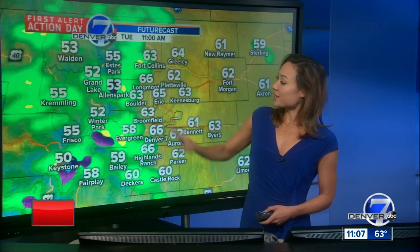Here's our future cast as we go throughout the day. Continued rainfall through the late afternoon, with gradually clearing skies for tomorrow, and we have a big warm-up on the way. I'll have more on the warmer, drier weather coming up in just a few, Molly.